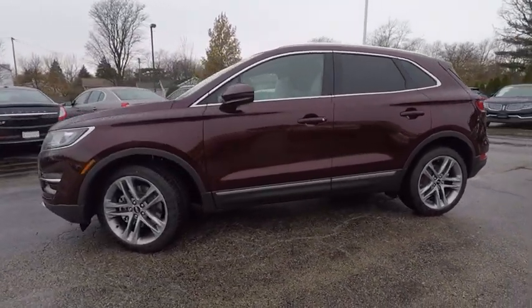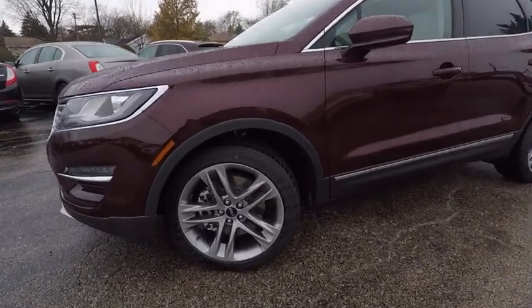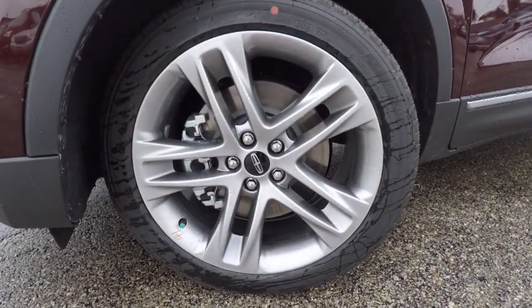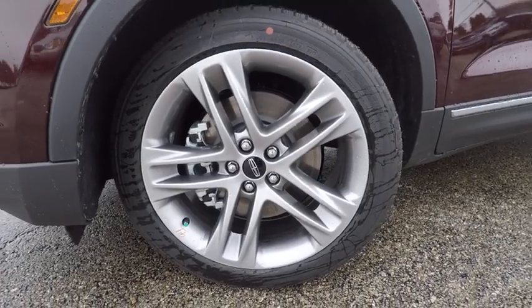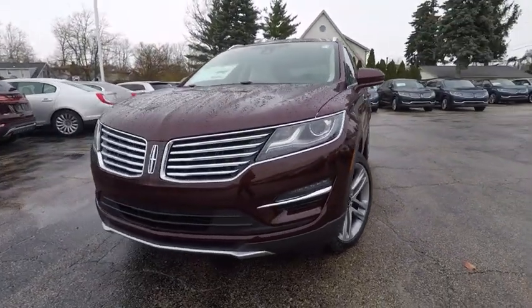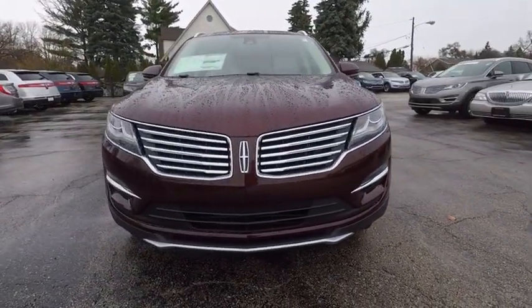Here are some of this vehicle's great options: stability control, power lift gate, traction control, remote engine start, steering wheel audio controls, power passenger seat, keyless entry, navigation system, anti-lock braking system, all-wheel drive.